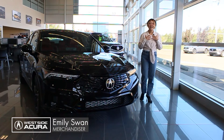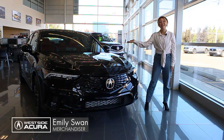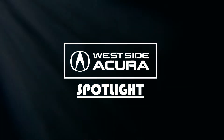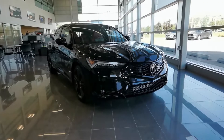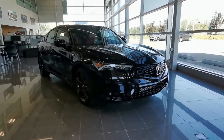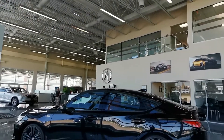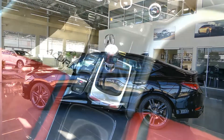I'm Emily with Westside Acura here to show you this month's new vehicle in the spotlight. The pick for July is this stunning 2023 Acura Integra. It's the majestic black pearl on red colour combo and is the elite A-spec trim level with a manual transmission.